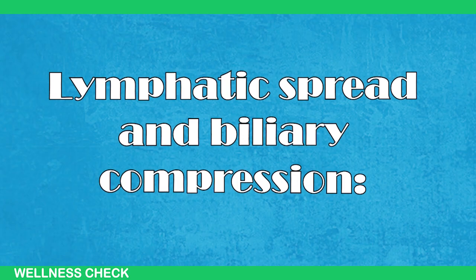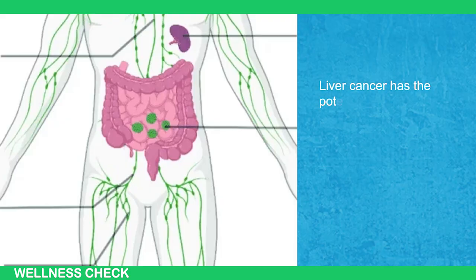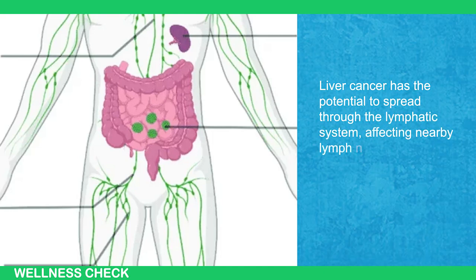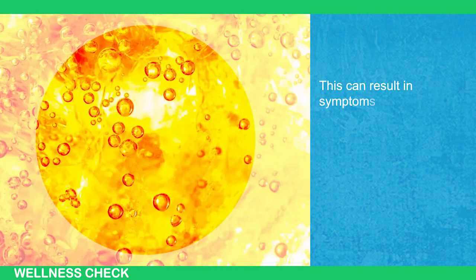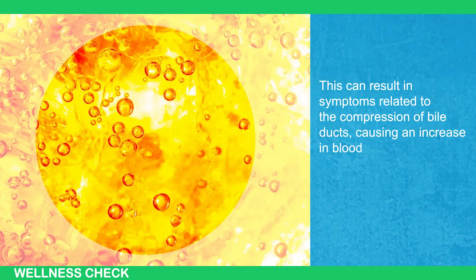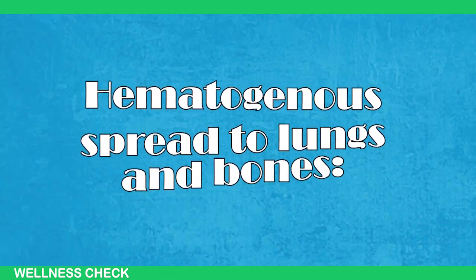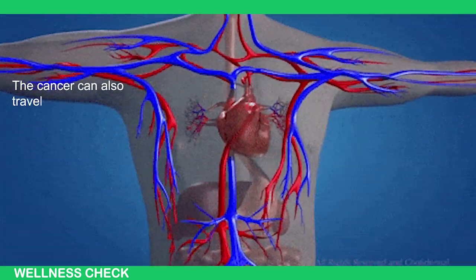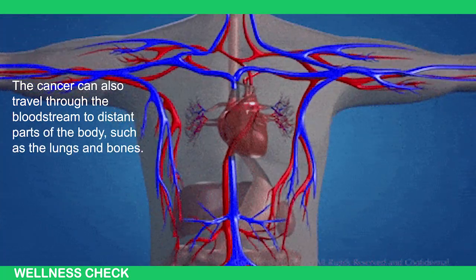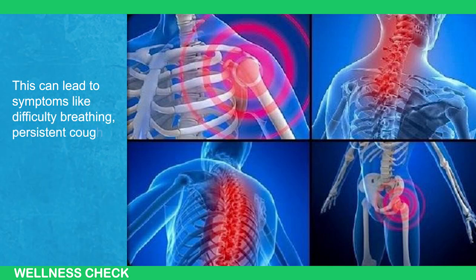Next is lymphatic spread and biliary compression. Liver cancer has the potential to spread through the lymphatic system, affecting nearby lymph nodes. This can result in symptoms related to the compression of bile ducts, causing an increase in blood and urine bilirubin levels. Next is hematogenous spread to the lungs and bones. The cancer also travels through the bloodstream to distant parts of the body, such as the lungs and bones. This can lead to symptoms like difficulty breathing, persistent cough, and bone pain.